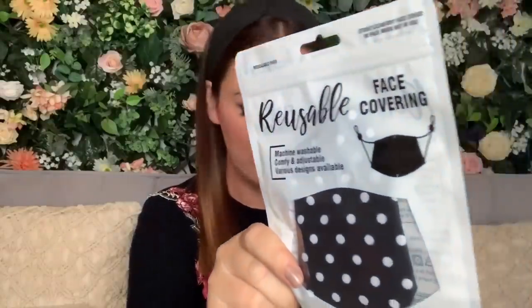I've got some face coverings as well, because we all have to wear these in shops. Three for three pounds — a pound each. There's one black face covering with little polka dots and two plain black ones, which are just so handy to have. Lee likes a plain black mask too, so that works out well.